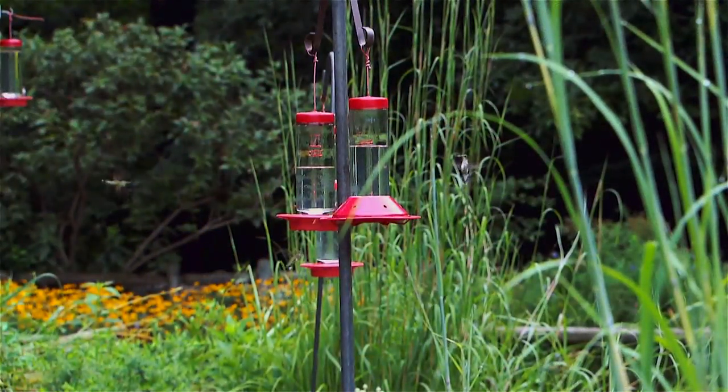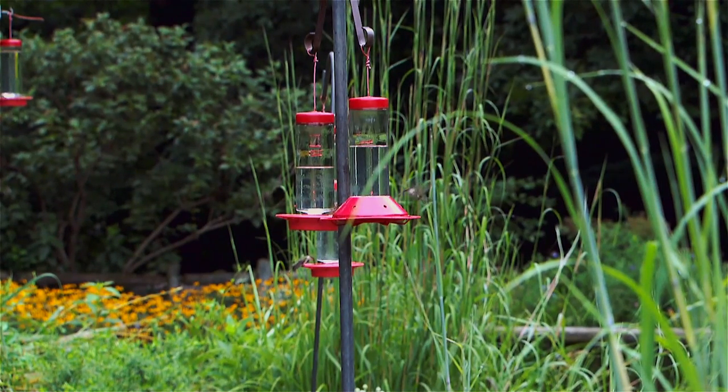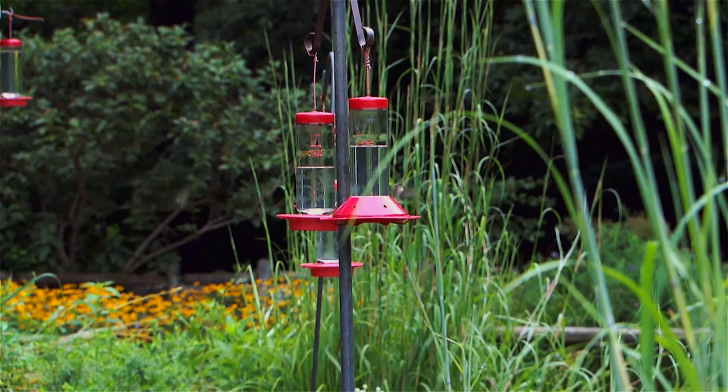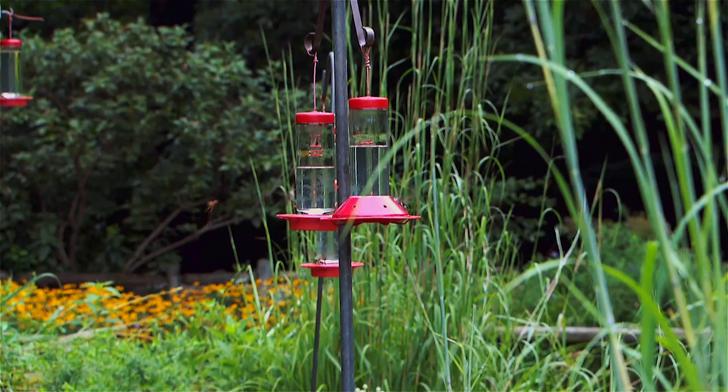Amazingly enough, for a little bird that weighs less than a nickel, they travel as far as 2,000 miles. A lot of them cross the Gulf of Mexico nonstop — 500 miles, 20 hours nonstop flying. And most of them end up wintering in Mexico and Central America. We typically see the biggest wave pass through around this time of year and into the month of August.